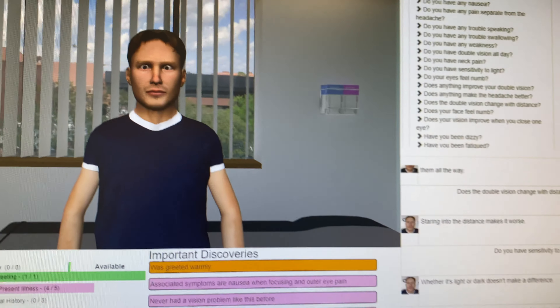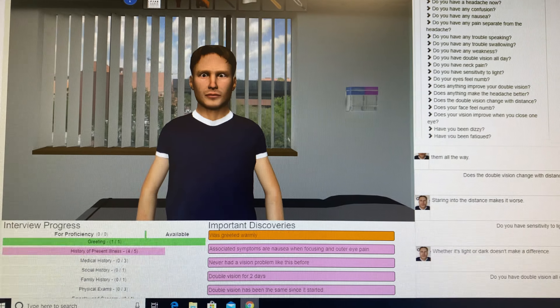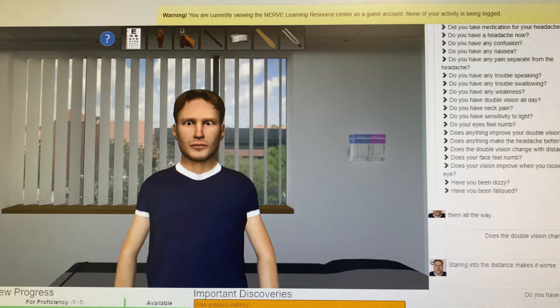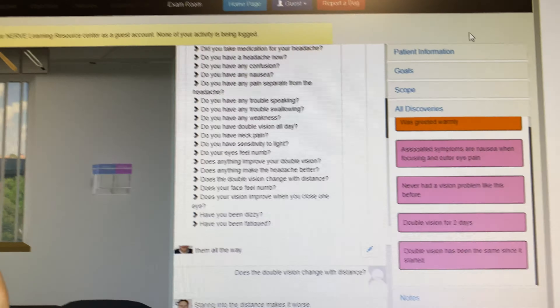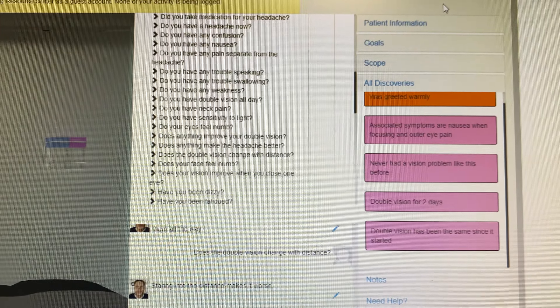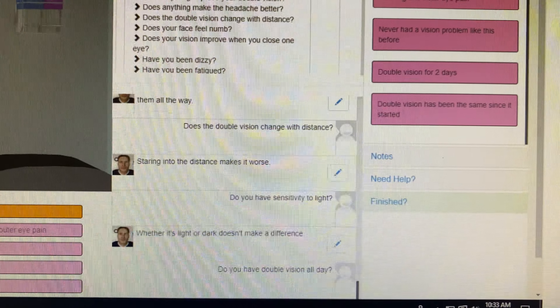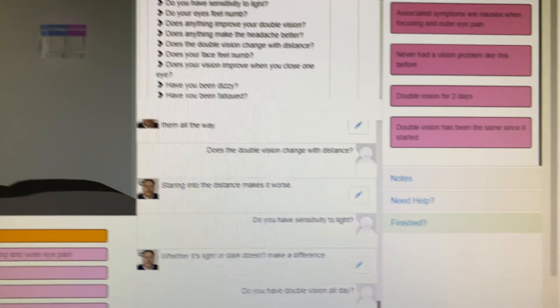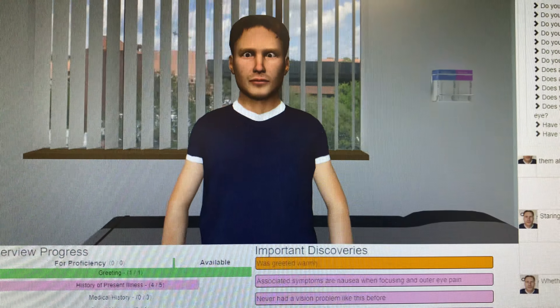Let me turn this around and show you the screens with the virtual patient. This is Bill Jackson — you have the main window with the patient. On the right side you click in and there are questions you can ask the virtual patient. I asked about double vision: does it change with distance, do you have sensitivity to light? He's saying that it doesn't. He will actually speak to you, although these are just snapshots.